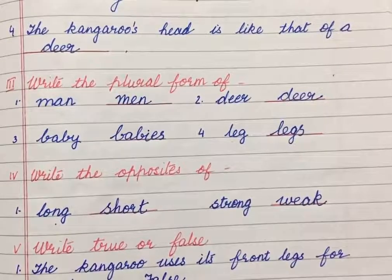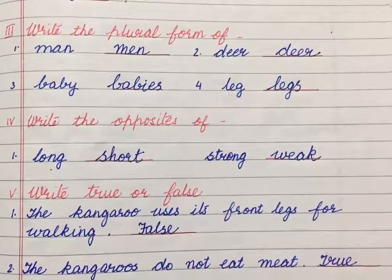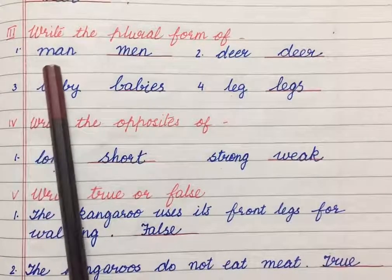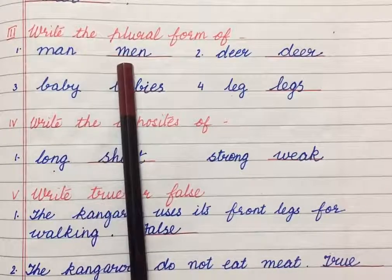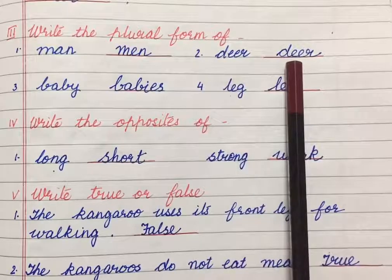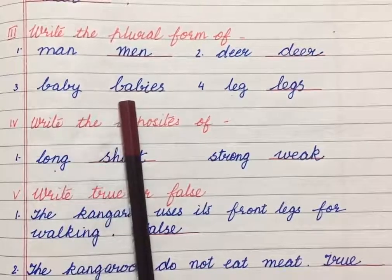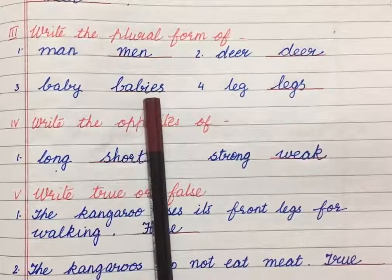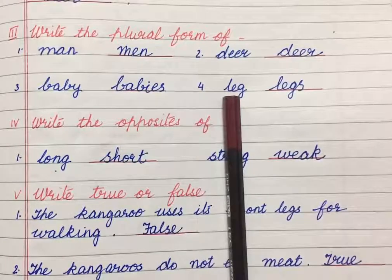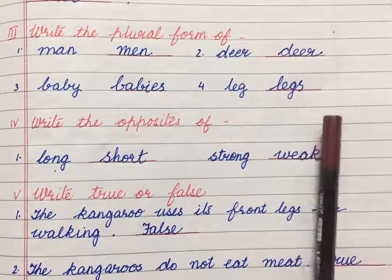Children, the next exercise is to write the plural form. You know what plural form is — plural means many. Number 1: Man — many men, M-E-N. Number 2: Deer — its plural form is deer only. Number 3: Baby — its plural form is babies. Here children, we cut the Y and put I-E-S. Number 4: Leg — one leg, many legs, L-E-G-S.